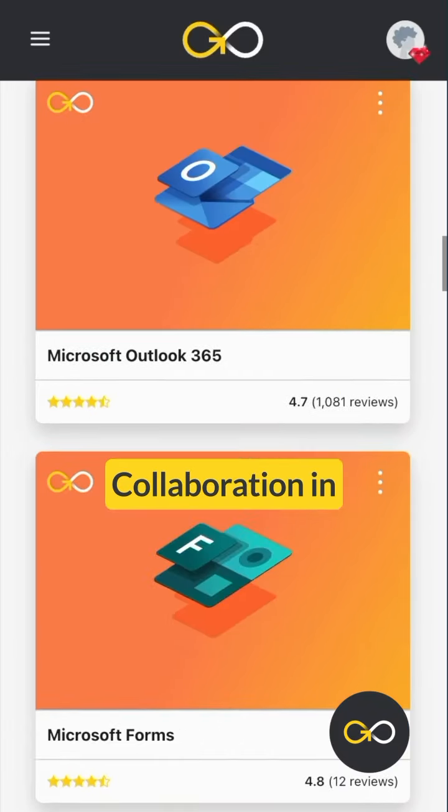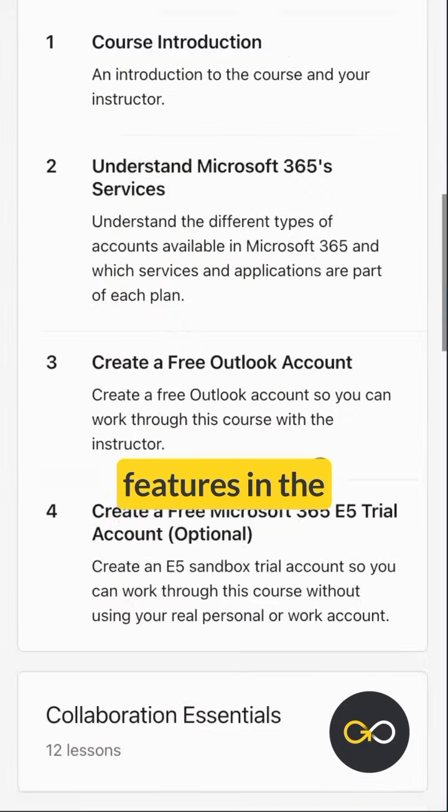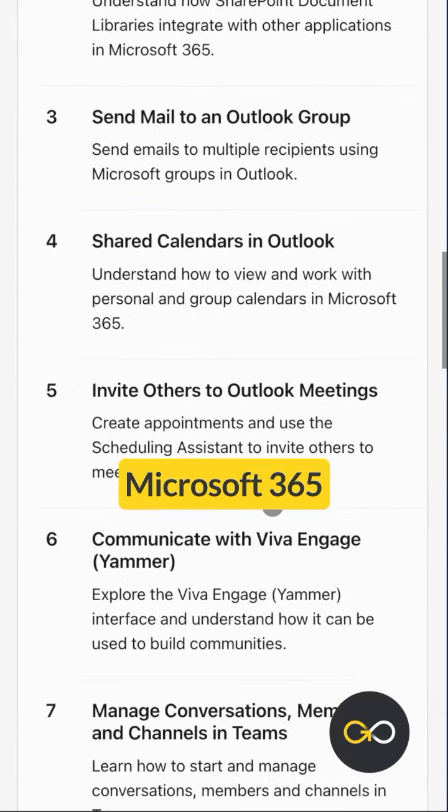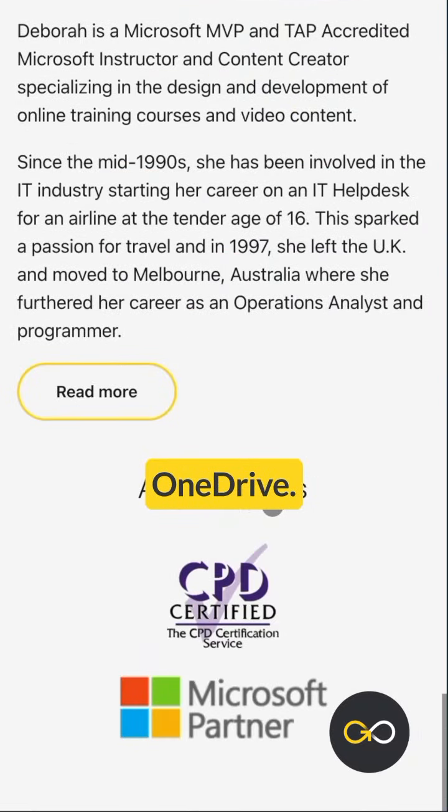Next, collaboration in Microsoft 365. Unlock the power of teamwork by mastering collaboration features in the most popular Microsoft 365 apps, like Word, Excel, PowerPoint, Outlook, Teams, SharePoint, and OneDrive.